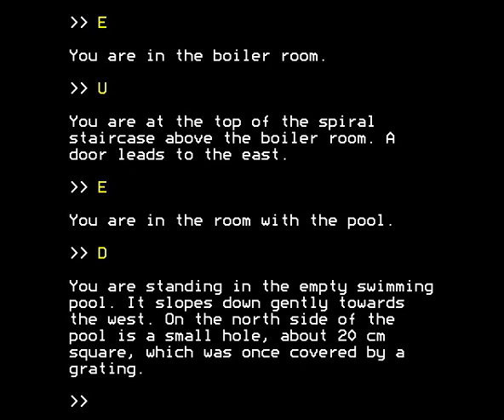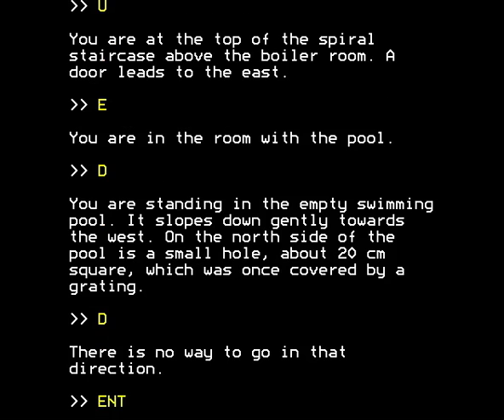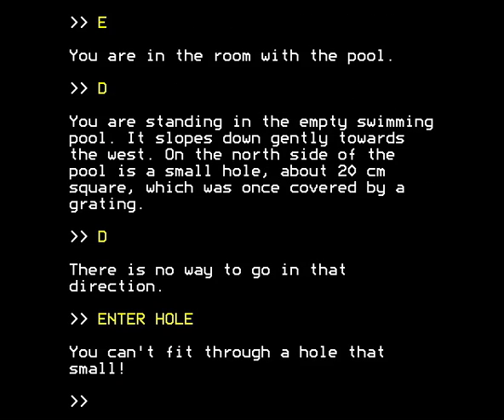We had arrived at the swimming pool and entered it, finding a small hole at the bottom which was once covered by a grating. We want to try to enter that hole because there's nothing else to do, and there must be a reason for it. Rather like Alice in Wonderland, it's a kind of rabbit hole — but a hole in a swimming pool without any rabbits, so nothing like a rabbit hole at all.